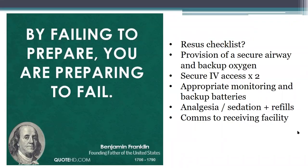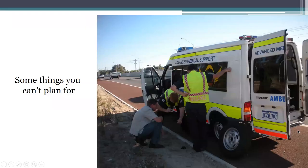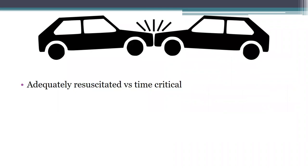Some things you can't plan for, unfortunately. One of those things is like this — we had a puncture when transporting a child with pneumonia. Thankfully, we'd already dropped the child off and this picture was taken on the way back to the airport. So serendipity sometimes — you just can't plan for everything.